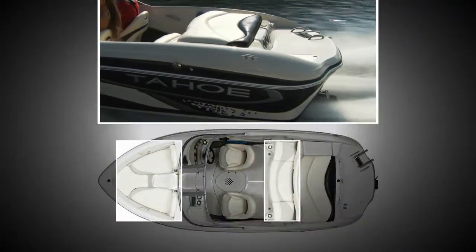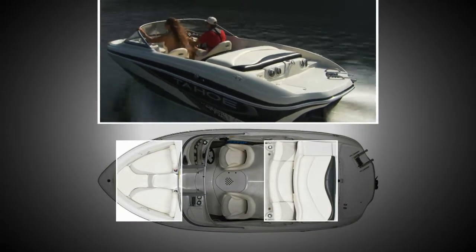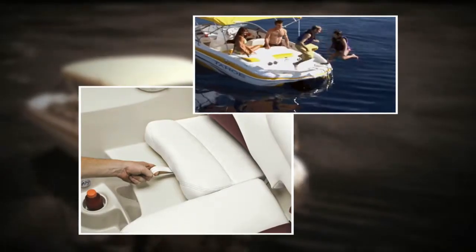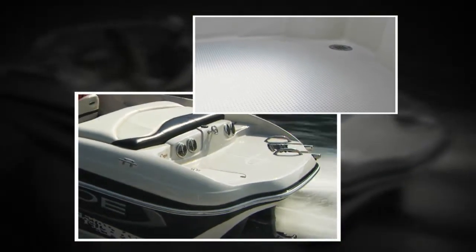Enjoy plush lounge seating for an act, including an act sundeck. The walk-through transom with its slide-out jump seat creates easy access to one of the largest swim platforms in its class. Non-skid floors give you firm footing throughout.